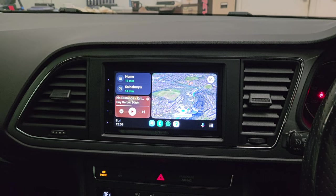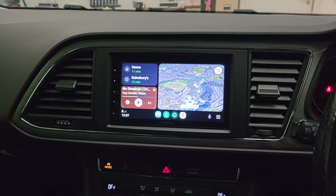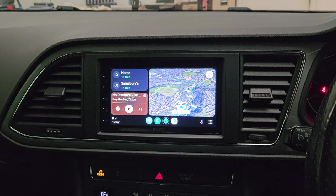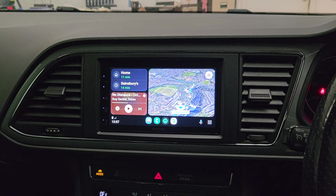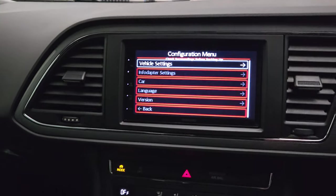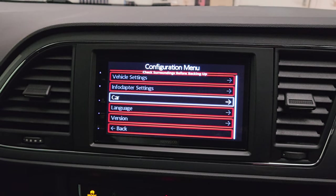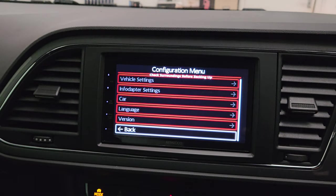Kenwood have teamed up with the company to make this interface. This gives you full access to all the vehicle settings that you would have lost. By pressing the button on the steering wheel you can access the vehicle settings — everything on here is what you would have lost by just changing the unit.